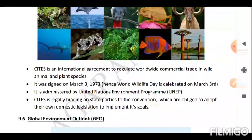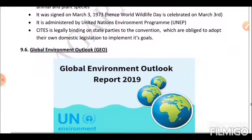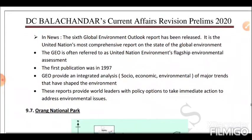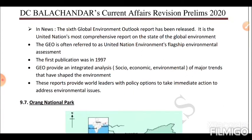Next is the Global Environment Outlook (GEO). The sixth Global Environment Outlook report was released in 2019. It is the United Nations' most comprehensive report on the state of the global environment, often referred to as the UN Environment's flagship environmental assessment. The first publication was in 1997. GEO provides integrated socio-economic and environmental analysis of major trends shaping the environment and provides world leaders with policy options to address environmental issues.